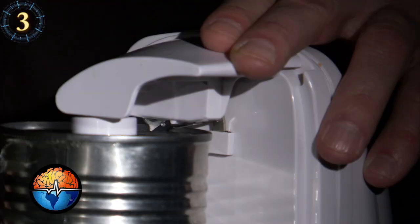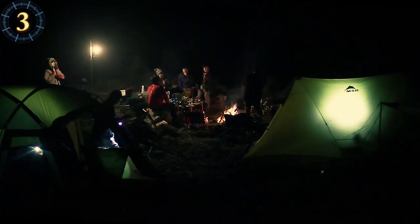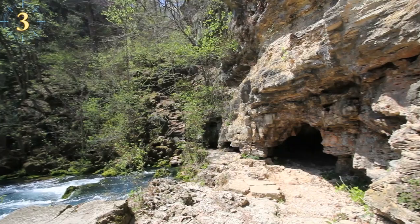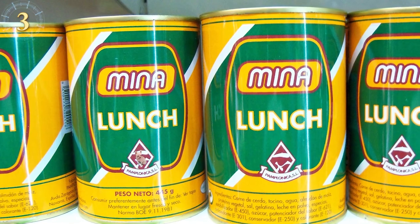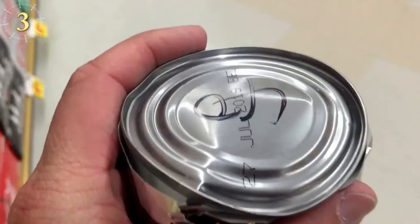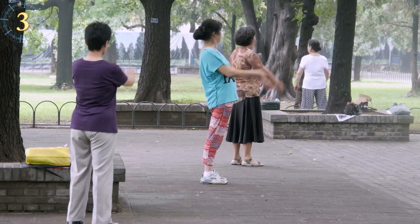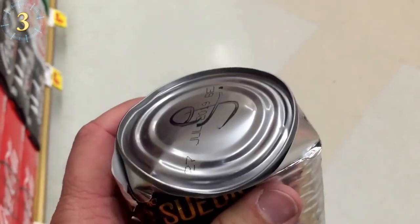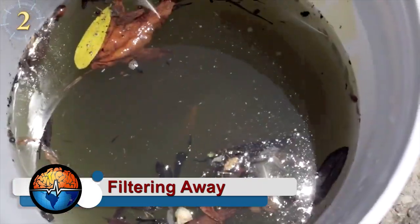If you forgot your can opener while camping, just find a flat coarse surface like pavement or concrete. On the top of the can there is a seam where both pieces of aluminum connect — that's the weakest point. Rub that top against the flat surface for a couple of minutes until you can squeeze the sides of the can and the top will fall off.